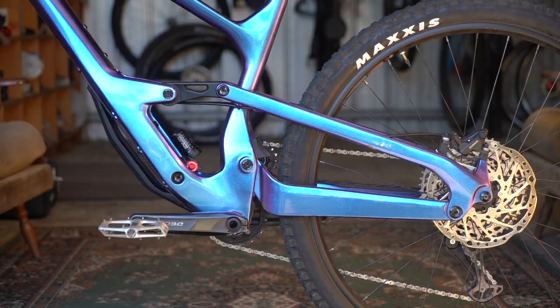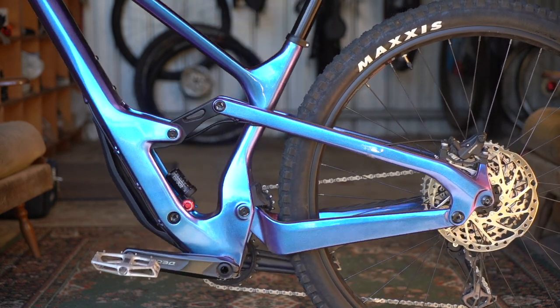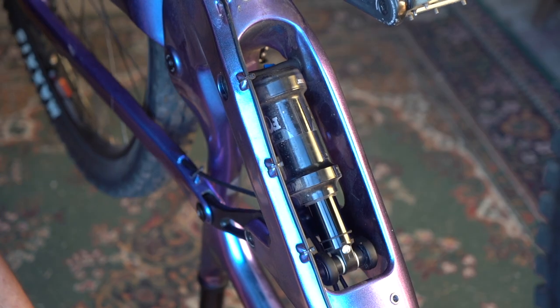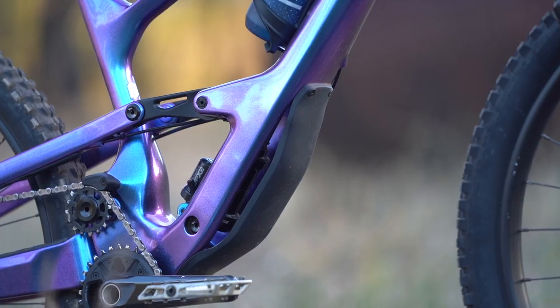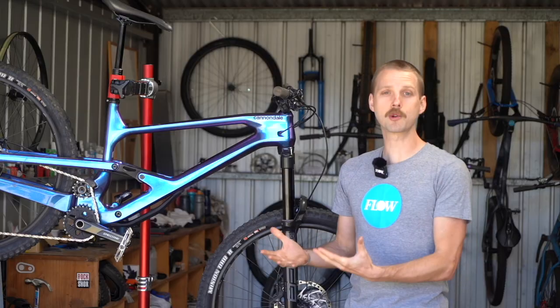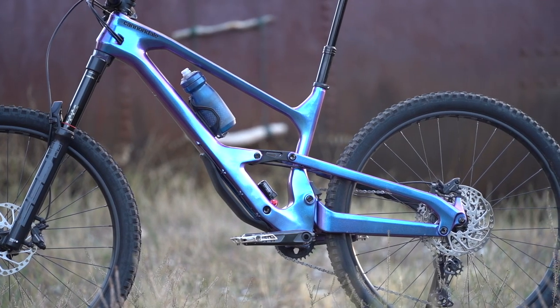Compared to the old Jekyll, the new frame moves to a true four bar suspension platform. It also moves the shock lower down in the frame — it's actually hidden away in this twin spar section of the lower down tube, where it's shielded by this bolt-on armor plate underneath the down tube.